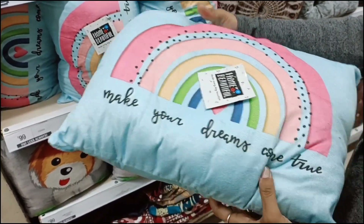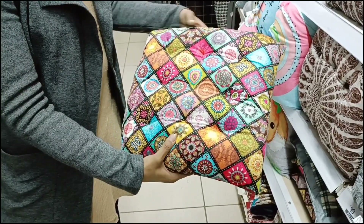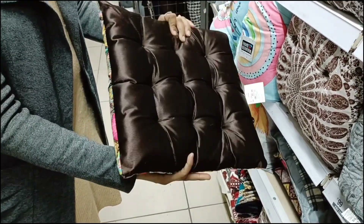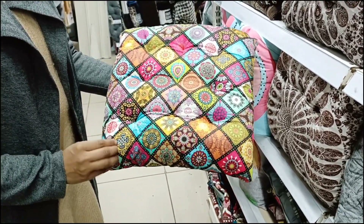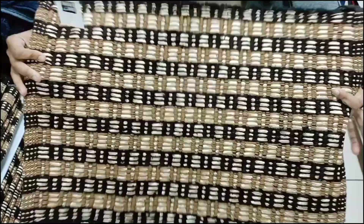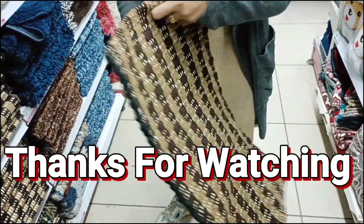You can also see this pillow at 99 rupees which is very good with no cover on it. Next we have these 99 rupees multi-color cushions which are very good in pattern and beautiful. Please visit Vishal Megamart this Christmas eve. I hope you liked today's video — please subscribe to the channel and see you in the next video, thanks for watching.